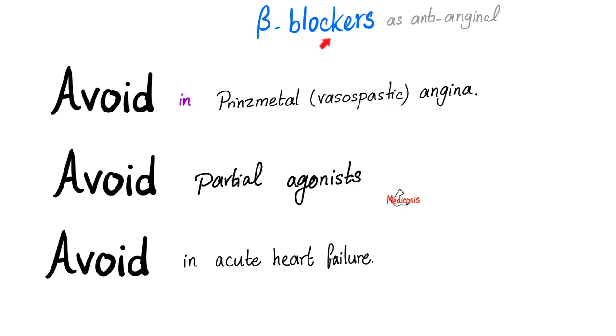Here's another mnemonic just for beta blockers. Beta blockers are anti-anginal. Yes, they prolong survival. That's true. Lowering mortality — absolutely right. But there are some exceptions. You should avoid beta blockers in Prinzmetal Angina. You should avoid giving partial agonist beta blockers. And you should avoid beta blockers in — listen carefully — acute heart failure. I did not say avoid beta blockers in heart failure in general. Only during the severe acute attacks, because during the severe acute attack of heart failure, you have decreased heart rate and decreased cardiac contractility — beta blockers will make this worse.